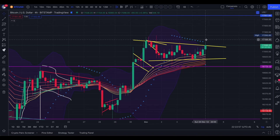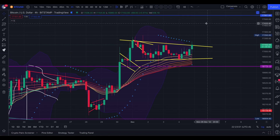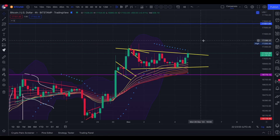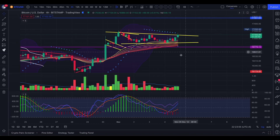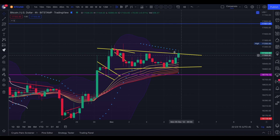If we manage to break up out of this huge bull flag on the daily chart, we could definitely continue to $17,500. Looking at volume, we have some pretty good volume. We have the squeeze mob turning up, the stochastic going upwards, and the RSI going up as well, which is amazing. We also have the Bollinger Band squeezing and the Parabolic SAR just fired a buy on the four-hourly chart.